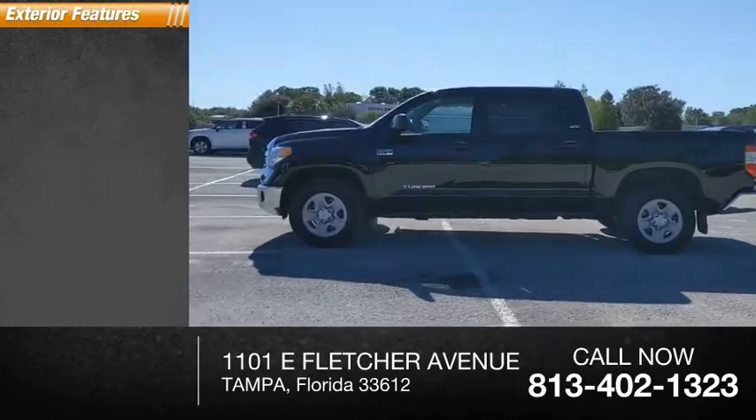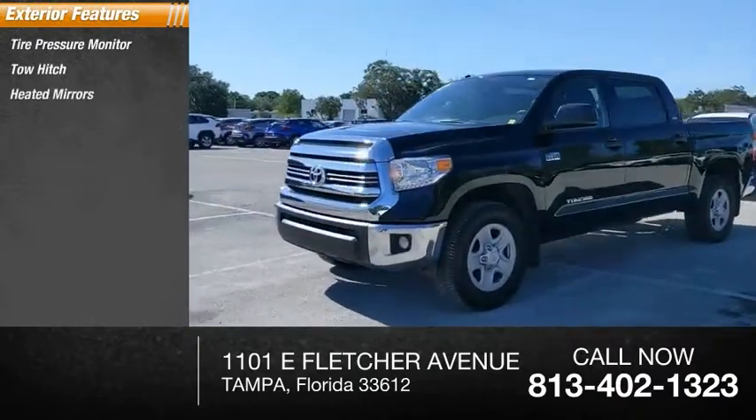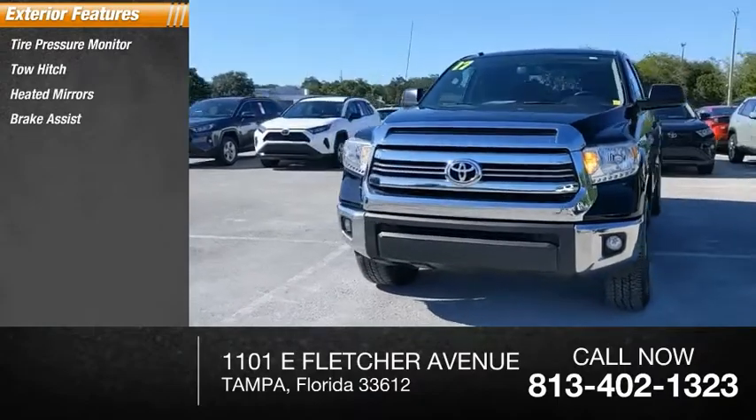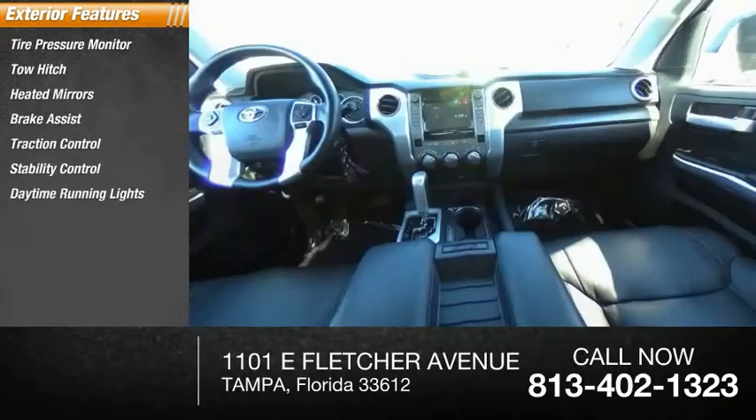Here are some of this vehicle's great options: tire pressure monitor, tow hitch, heated mirrors, brake assist, traction control, stability control, daytime running lights, engine immobilizer.